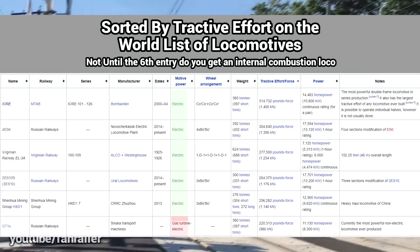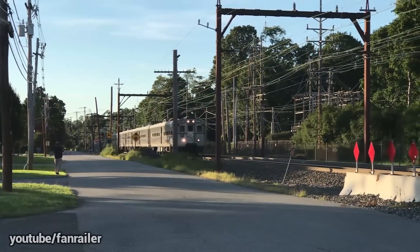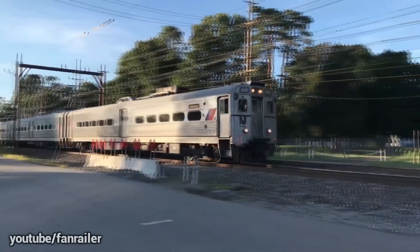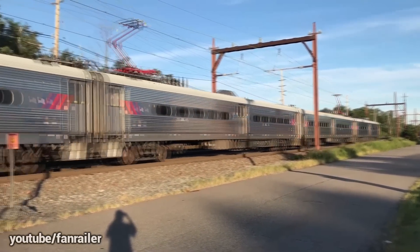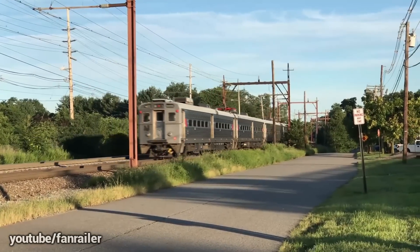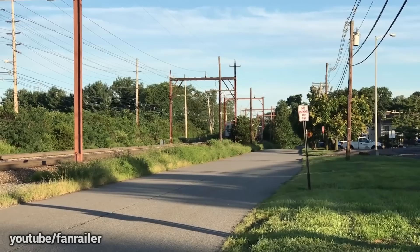Electric locomotives are usually more powerful. Electric locomotives can be lighter. You can run EMUs, and with that you can get better acceleration. There are no prime movers — aka the engines — and that means that electrics are inherently more reliable.